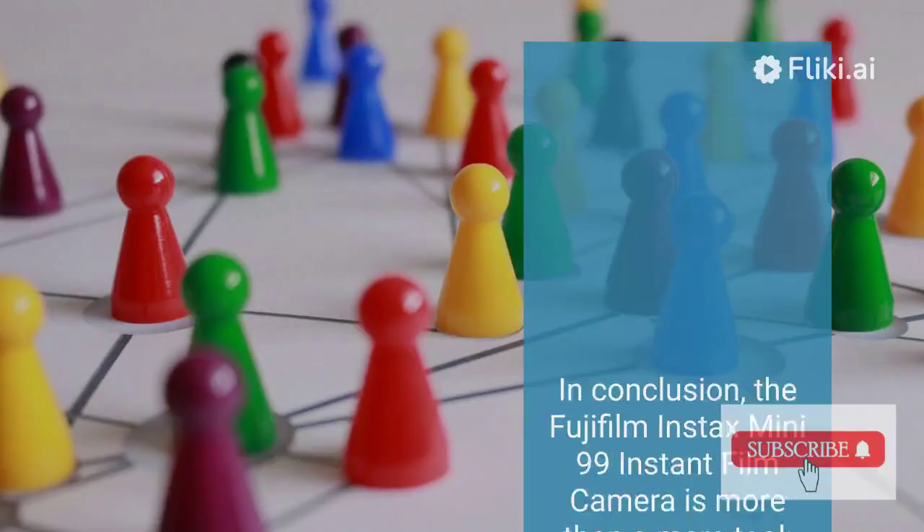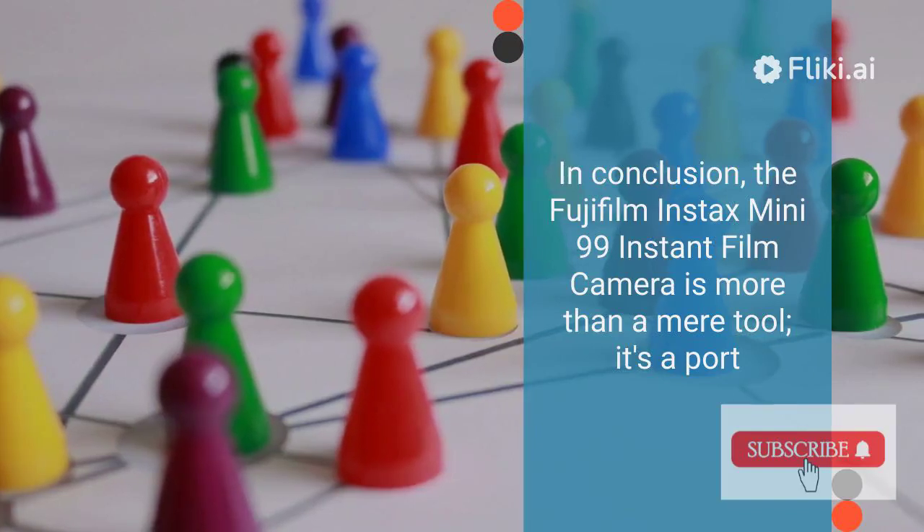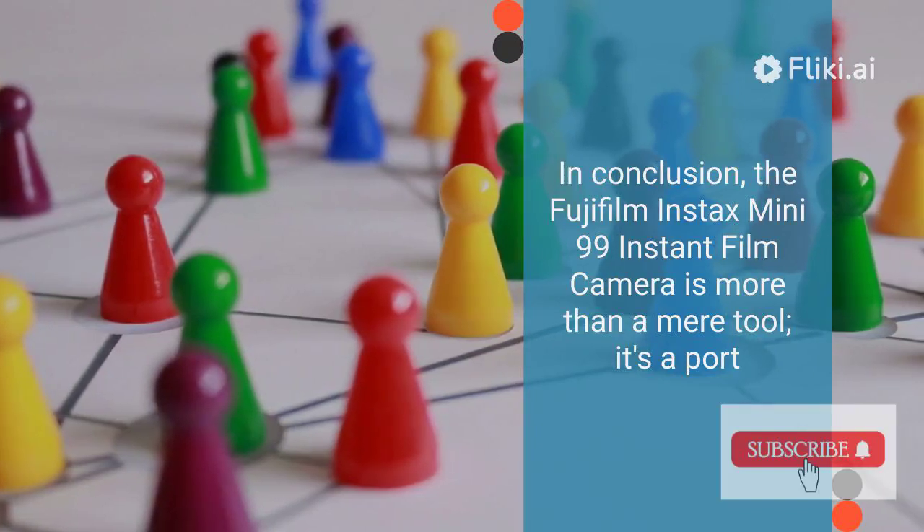In conclusion, the Fujifilm Instax Mini 99 Instant Film Camera is more than a mere tool — it's a portal to a world of enchantment and wonder.